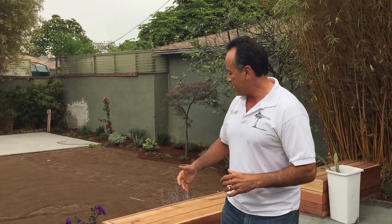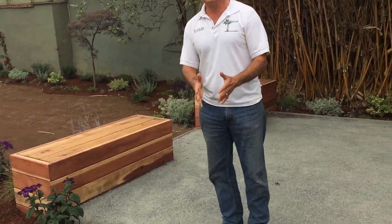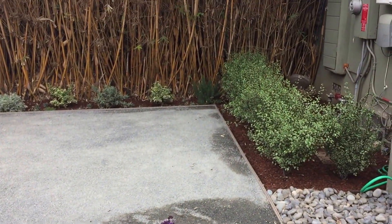Hi everybody, Mike with Enviroscape LA. As usual, in the middle of another job. This backyard a week ago was entirely without any structure — none of this. The entire thing was just old grass.